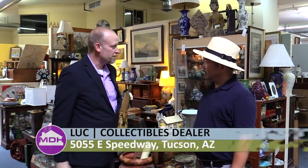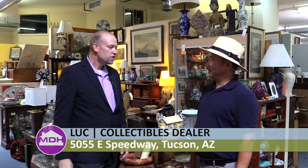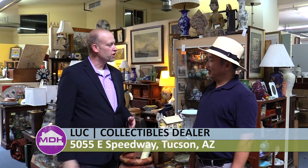I'd like to welcome to the show Luke. Luke, you are a dealer here at Copper Country Antiques. So what is your specialty? Is there something that you like to look for when you're going out there and looking for items to put in your booth?